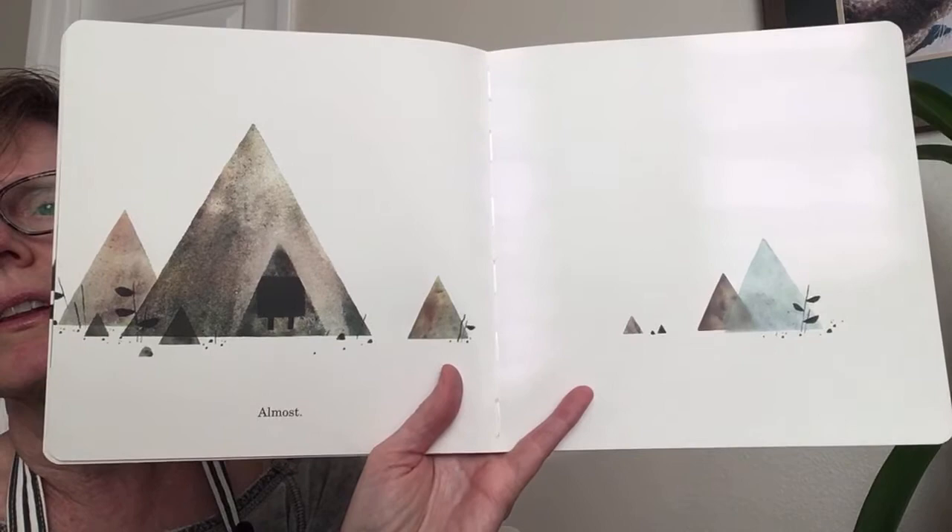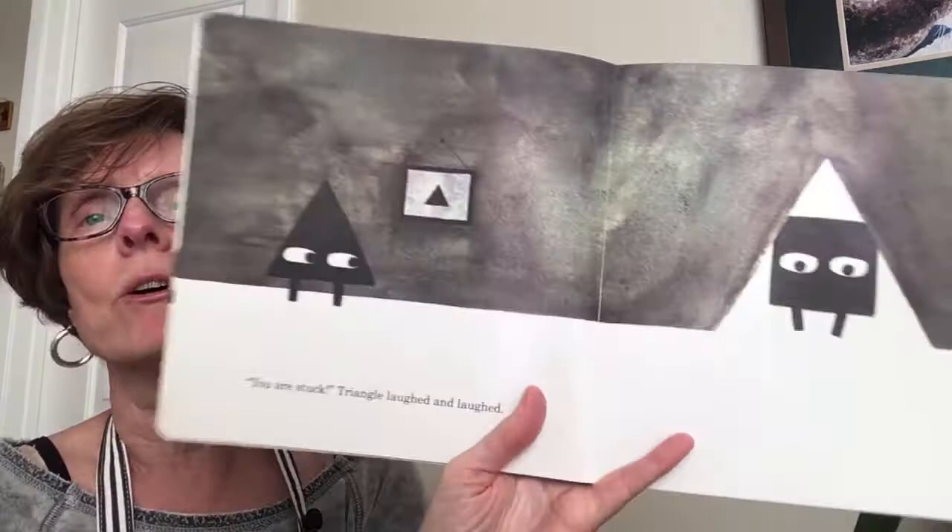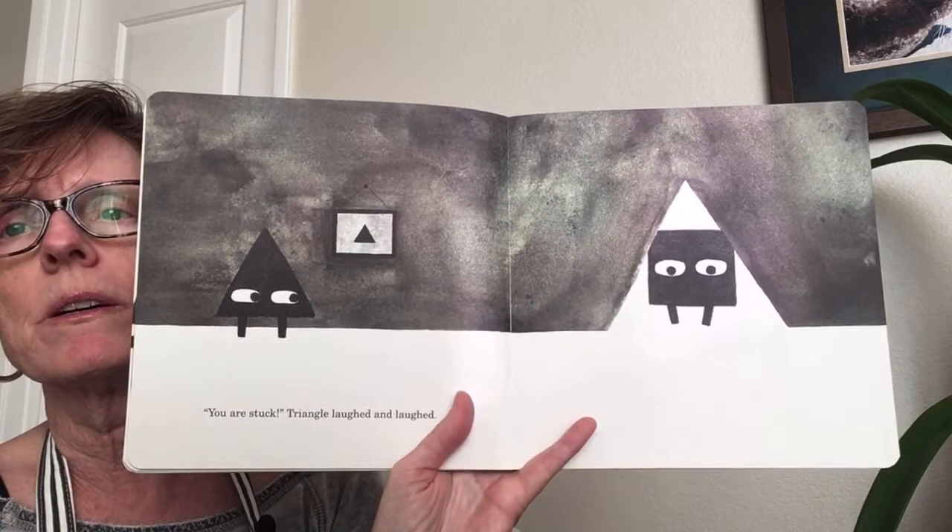Up to Triangle's house and right through his door. Can Square go in Triangle's house? What do you think? Almost — he can't fit in the door, can he? 'You are stuck!' Triangle laughed and laughed. Look at Square's eyes — he's so worried. Triangle is still laughing at Square.